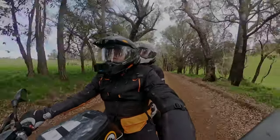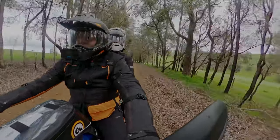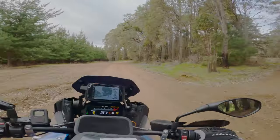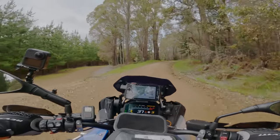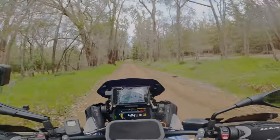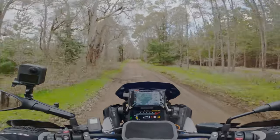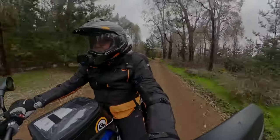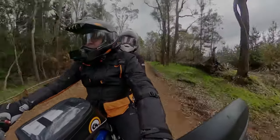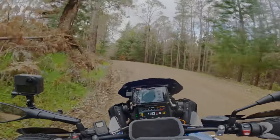Somewhere along the line we're going to stop and make a cup of coffee — I only had one coffee today. It's cool through here because you come through a real mix of bush and forestry. Last time we were through here this had all been reasonably freshly graded. Still looks in pretty good nick — not too much water run-off down it.